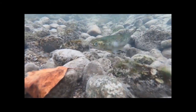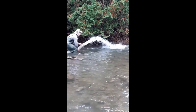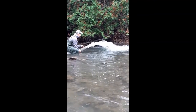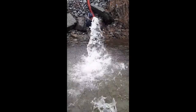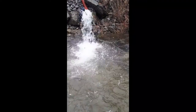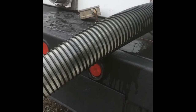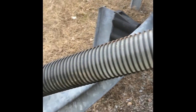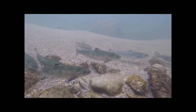In the fall we stock fall fingerlings, or acar. These fish are much larger, so we can use hose stocking, where we connect a hose to the truck and pump out the water and the fish. These larger fish then disperse throughout the stream. In early spring, a third life stage — spring yearlings — are stocked. These fish are over a year old and most will smolt soon after stocking, swimming downstream and entering the lake.